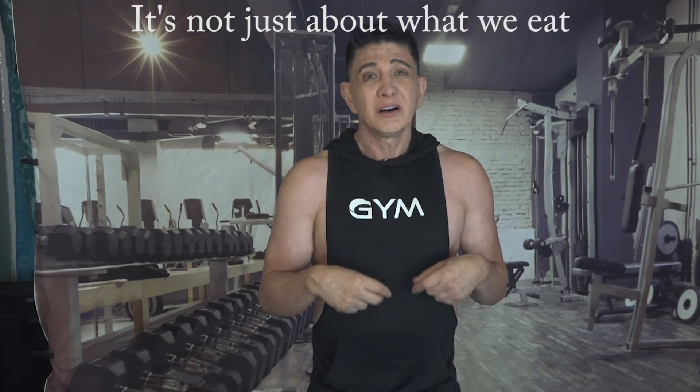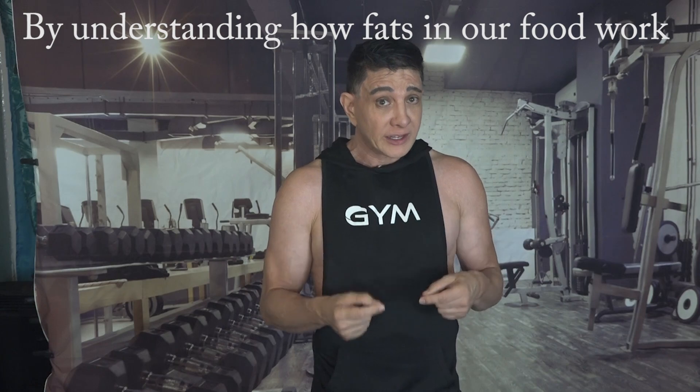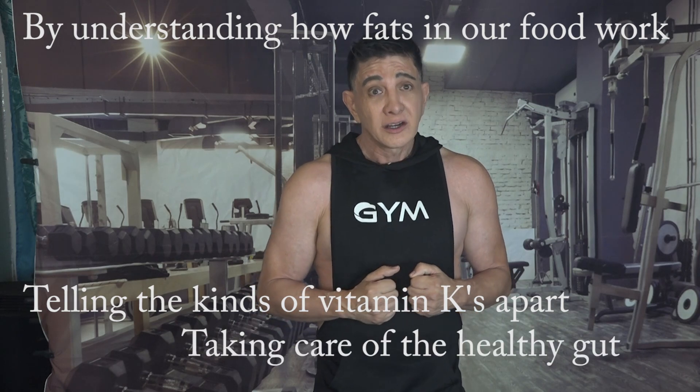In our journey of health and fitness, understanding the bioavailability of nutrients like vitamin K is key. It's not just about what we consume, but how efficiently our bodies use it. By understanding how fats in our food work, telling the kinds of vitamin K apart, and taking care of a healthy gut, we can use all the power of this amazing vitamin for a healthier life.